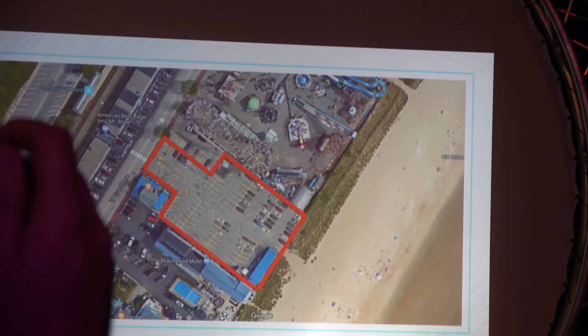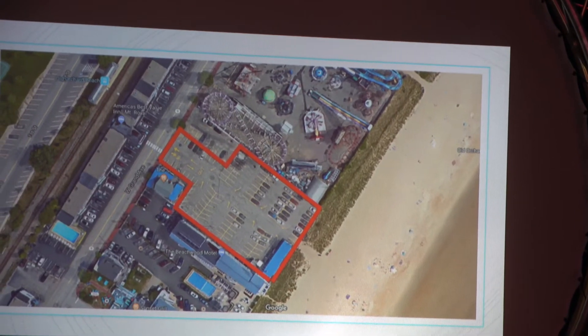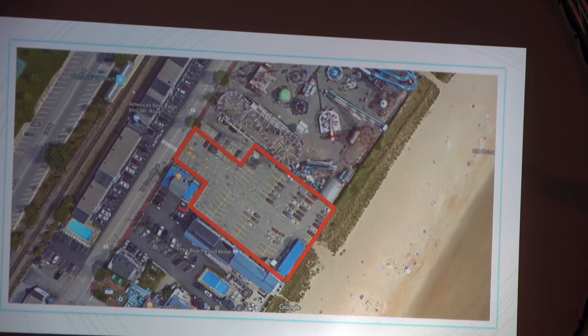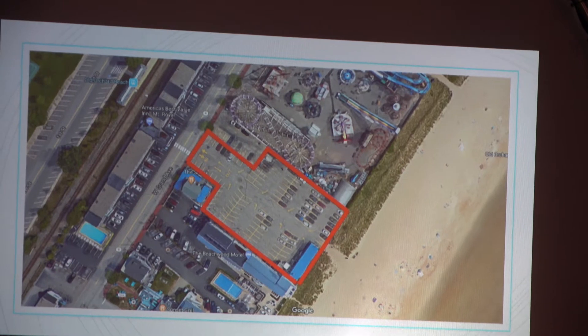If you can imagine the top section of parking lot right next to the outside of where Galaxy used to be, that entire space is where Sea Viper is today.